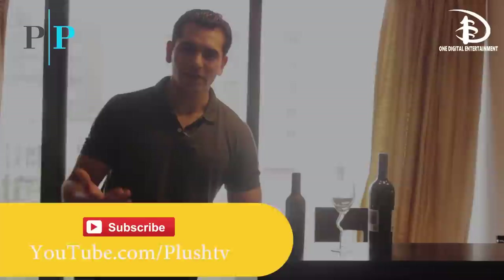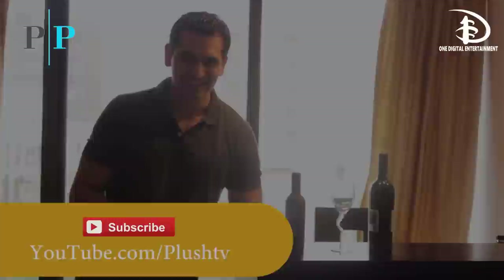You should also subscribe to our YouTube channel, Plush TV, right here. That's all we have for you this week — have a wonderful day, and don't drink and drive.